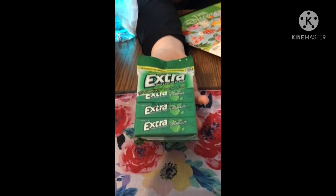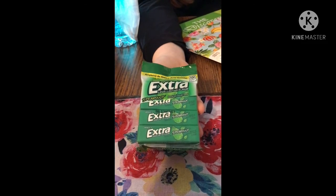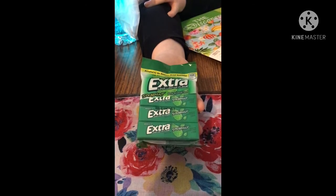We got some extra long-lasting flavor spearmint gum — sugar-free — for my kids. My son really likes gum, so I always grab a pack.